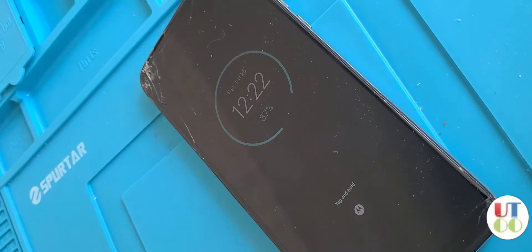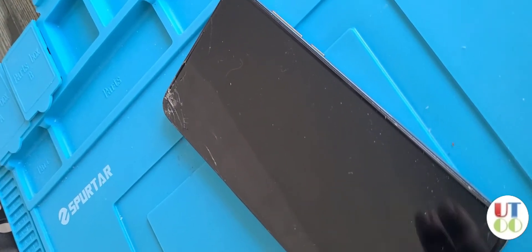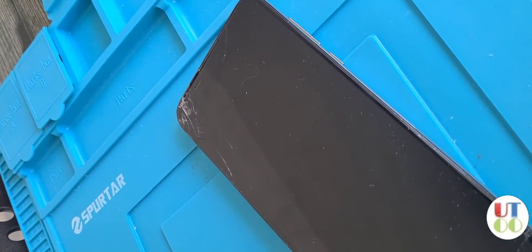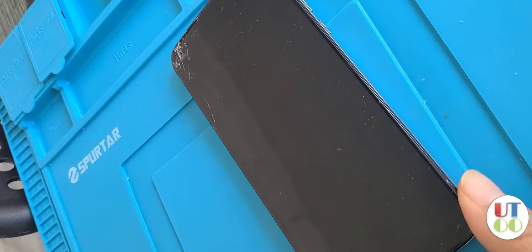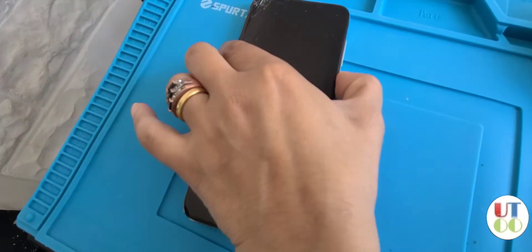I went to the Motorola website, installed their assistant tool, and did the rescue process three or four times. Each time the result was the same — the phone kept shutting down. Let me just show you what was happening.